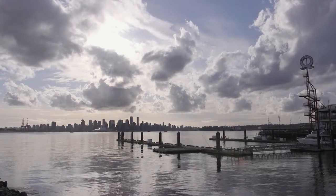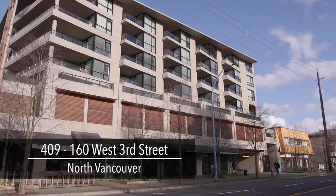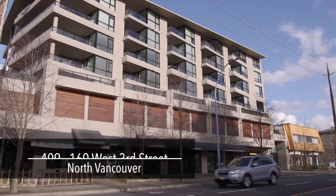Hi, welcome to 160 West Third Street here in the heart of Lower Lonsdale. You're at the Envy Building, one of North Vancouver's first LEED certified buildings. Let's go take a look.